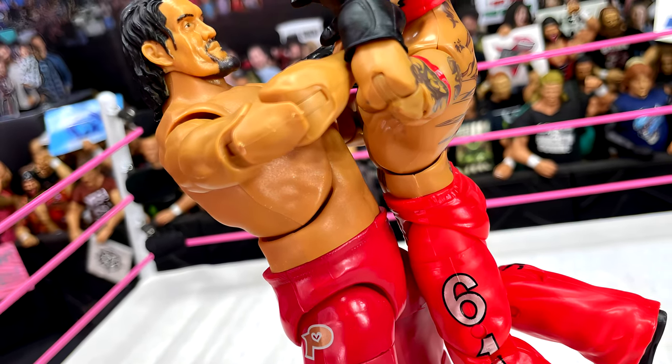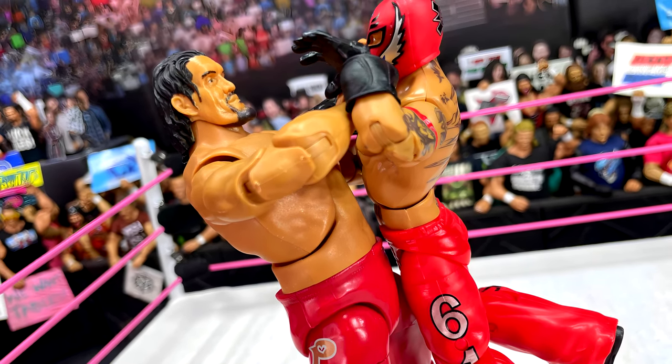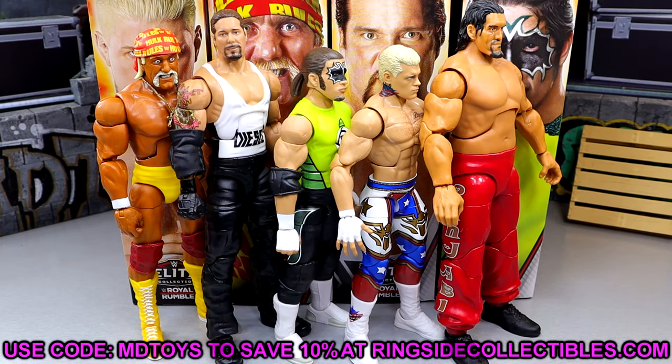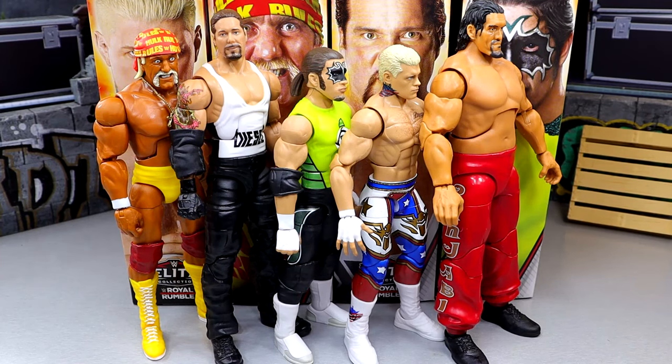Maybe you guys feel differently — I'd like to know all your thoughts down in the comment section below. I am excited to have Great Khali and glad we're finally getting him in Elite form. But this is how I feel — I'm going to give you exactly my honest thoughts and not sugarcoat it. That's going to wrap the video. Shoutout to our Patreon members — I appreciate those fellas, thank you so much for your support as always. It is the start of October so we'll probably have our massive horror box going up later today. The horror stuff is about to ramp up. I'll see you guys next time — have a blessed one!